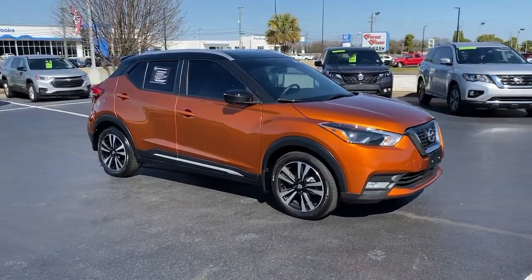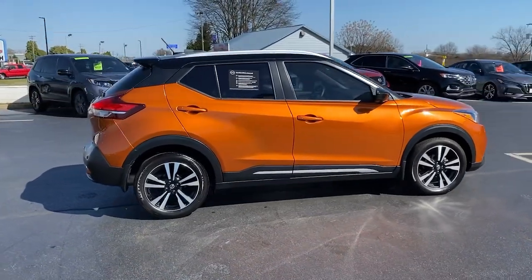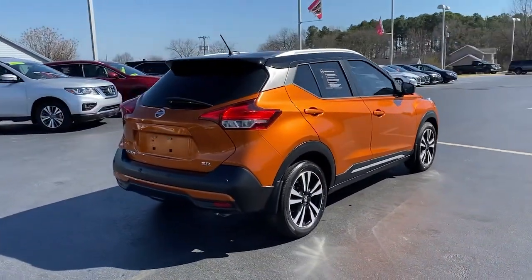You will love the features of this 2020 Nissan Kicks. With less than 5,000 miles on the odometer, this vehicle provides excellent value.